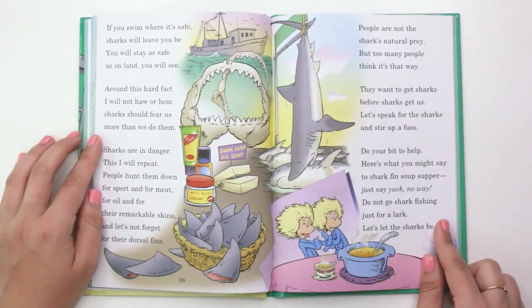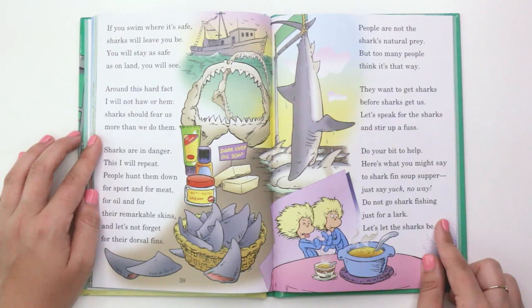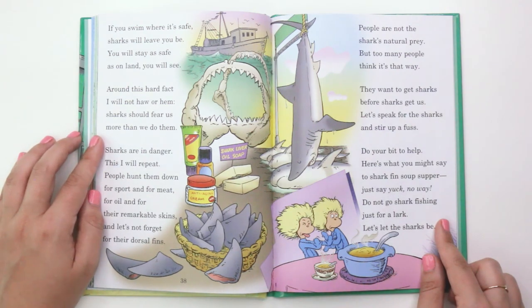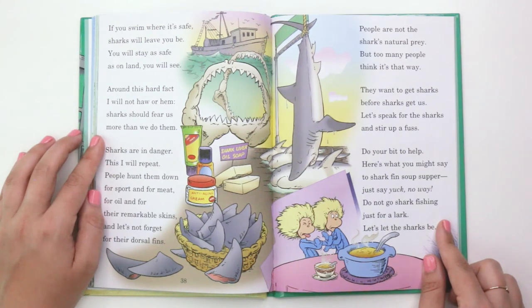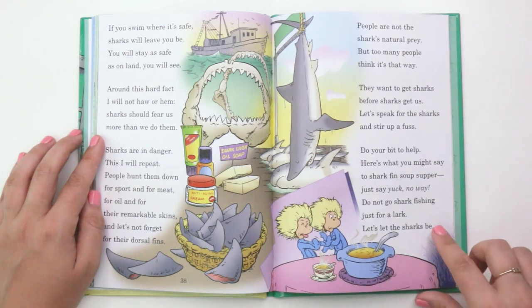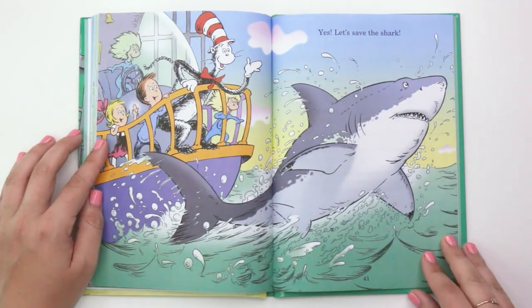"If you swim where it's safe, sharks will leave you be. You will stay as safe as on land, you will see. Around this hard fact, I will not haw or hem. Sharks should fear us more than we do them. Sharks are in danger, this I will repeat. People hunt them down for sport and for meat, for oil and for their remarkable skins, and let's not forget, for their dorsal fins. People are not the shark's natural prey, but too many people think it's that way. They want to get sharks before sharks get us. Let's speak for the sharks and stir up a fuss. Do your bit to help — here's what you might say to shark fin soup supper: just say yuck, no way. Do not go shark fishing just for a lark. Let's let the sharks be. Yes, let's save the shark."